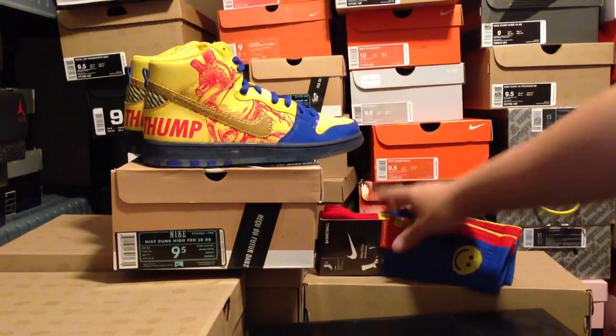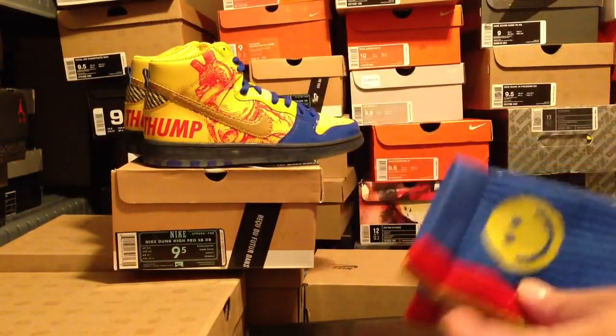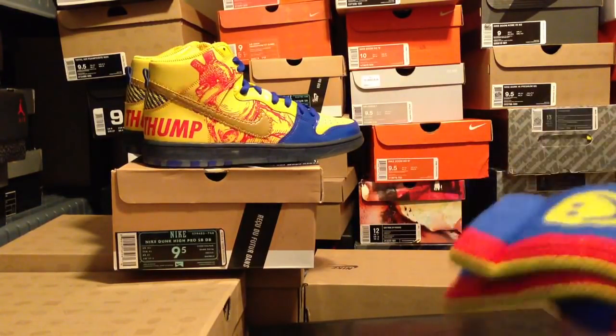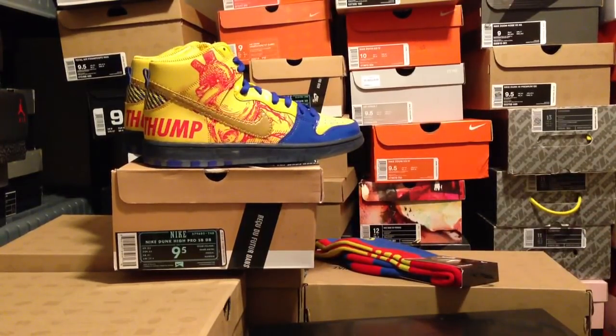They come with a free pair of Nike Elite socks that match the shoes, and you can see that it has a smiley face on it, which is designed by the child as well. They're just crazy nice shoes. I'm going to get into the review and give you guys a closer look here in just a second.